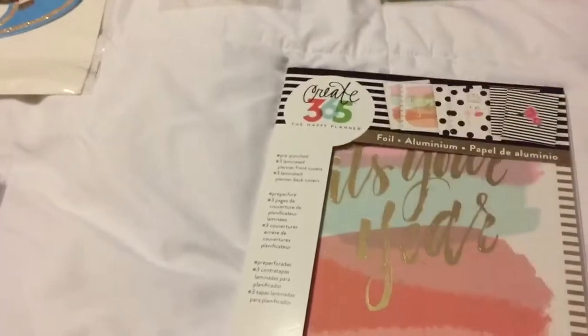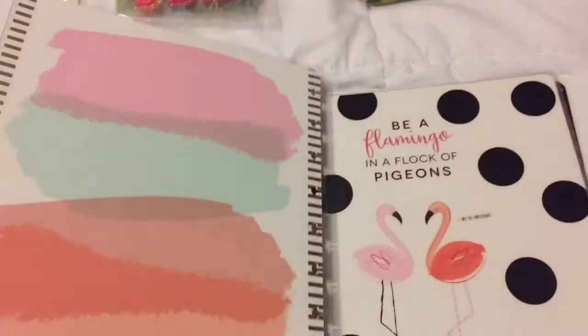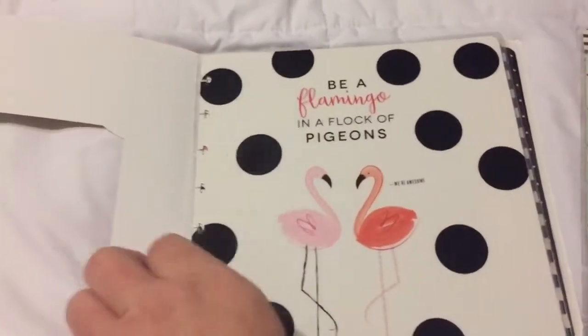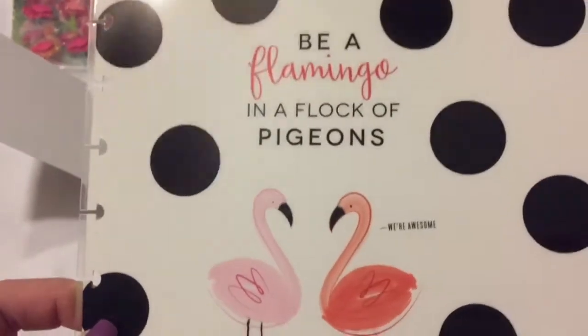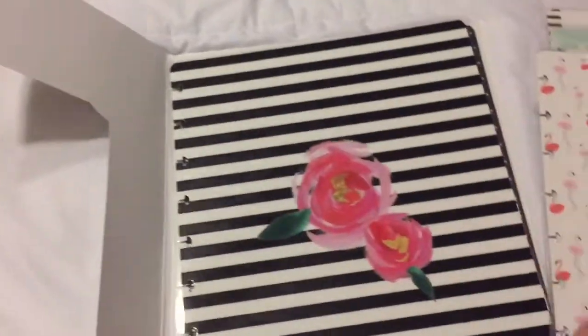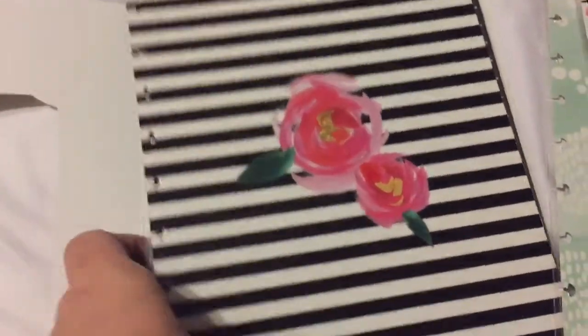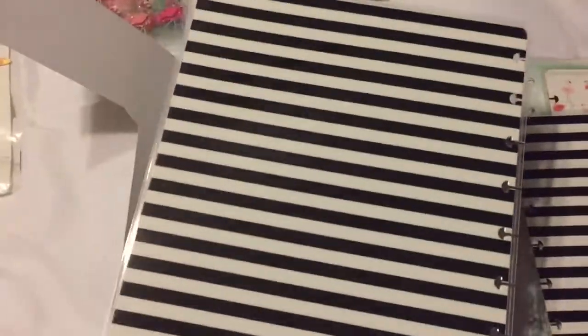Then I found these decorative covers for my Happy Planner - marked down to $3.99 from $7.99. This one says 'it's your year' with green on the back, then a green watercolor one. The reason I bought it was this flamingo one - is that not awesome! It even says 'we're awesome.' There's an adorable polka dot one, a really pretty one, black polka dots, and black polka dots and black stripes. So I got all of those - great deal.